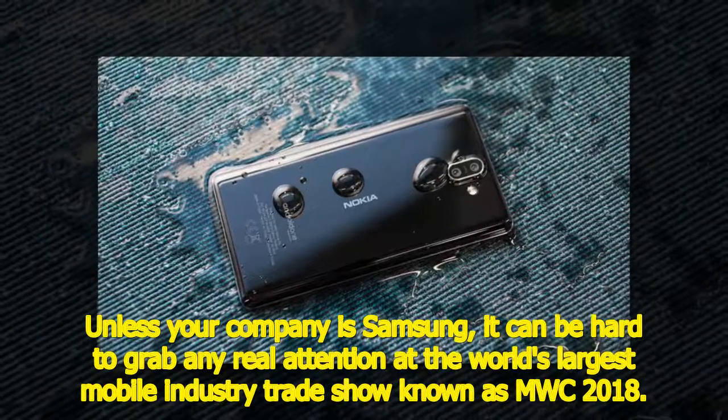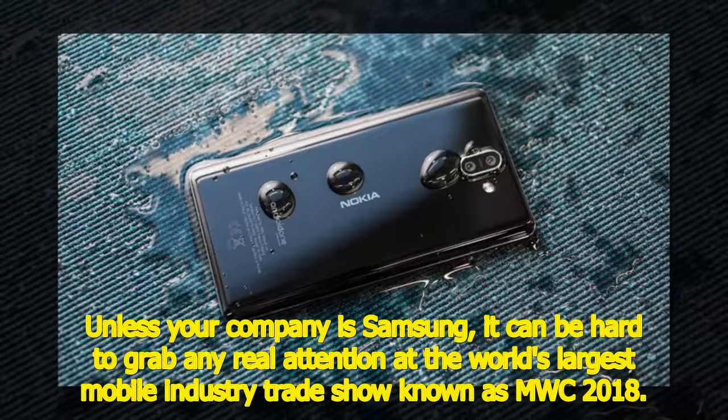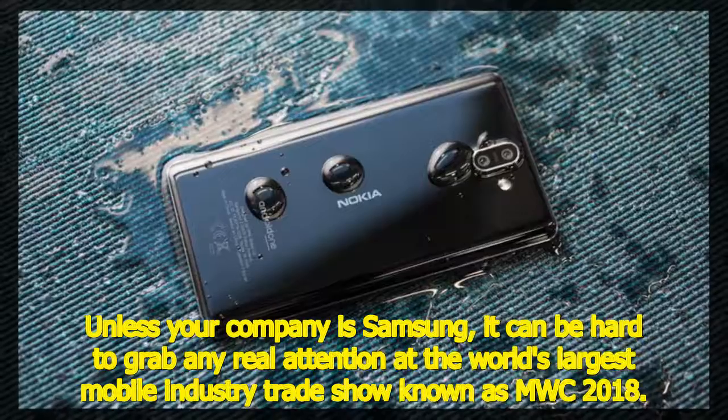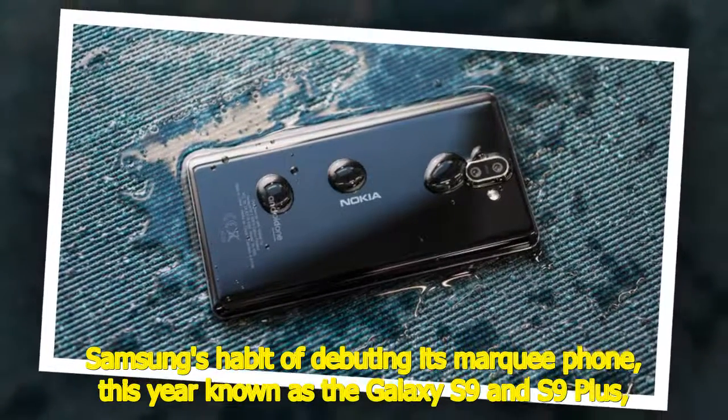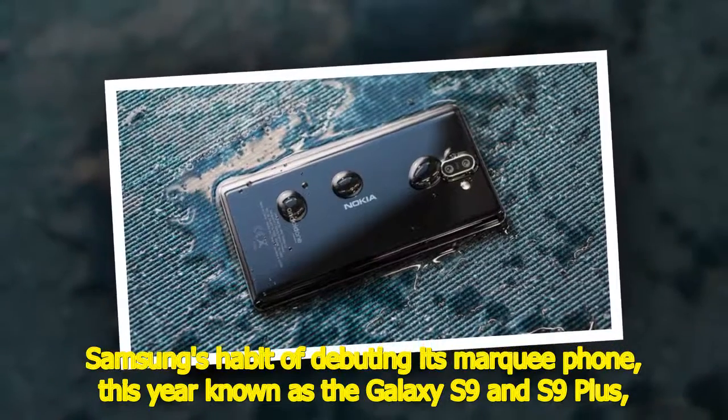Unless your company is Samsung, it can be hard to grab any real attention at the world's largest mobile industry trade show, known as MWC 2018. Samsung's habit of debuting its marquee phone — this year known as the Galaxy S9 and S9 Plus — tends to dominate the tech headlines.